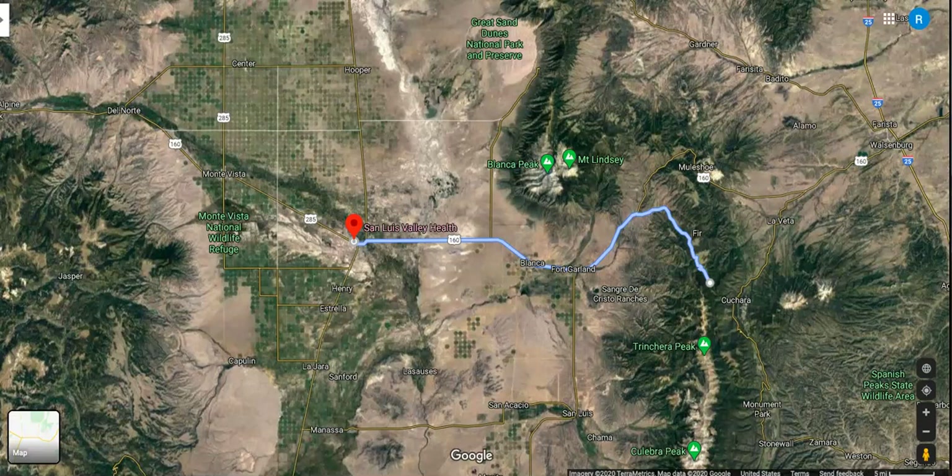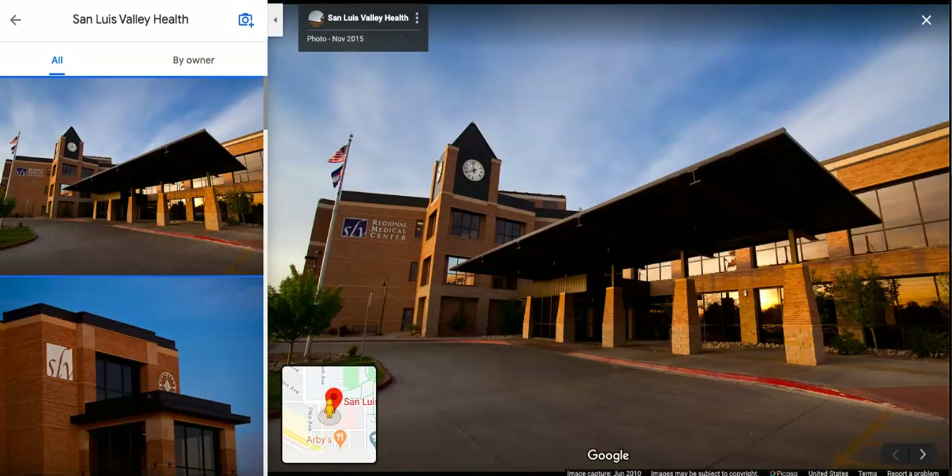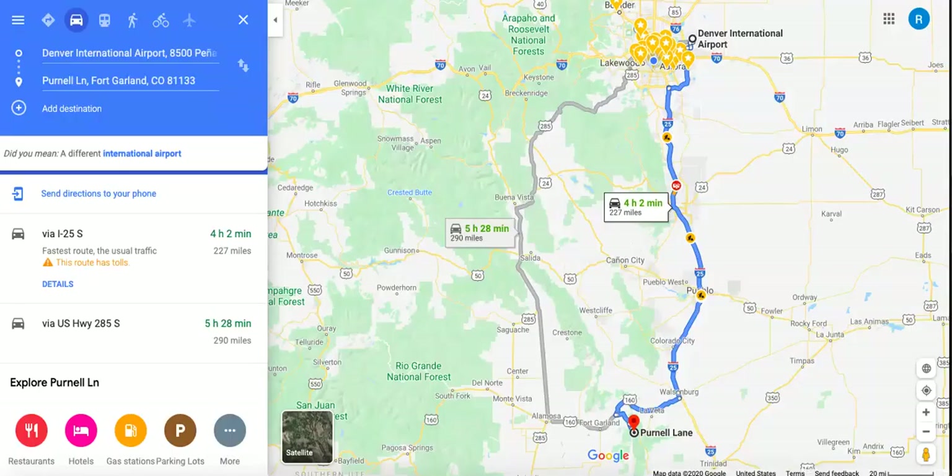You do have a nice medical facility — the San Luis Valley Health Center in Alamosa. It's a nice big regional medical center, so they should be able to take care of any and all of your medical needs. As far as transportation goes, your closest major airport is going to be Denver International Airport up in Denver, which is just over four hours away.